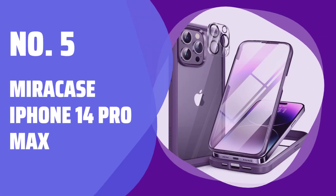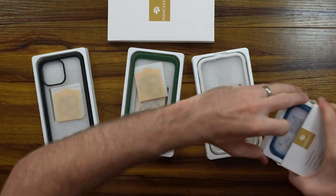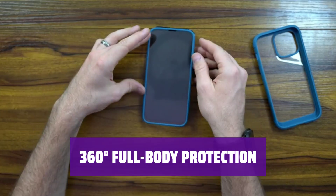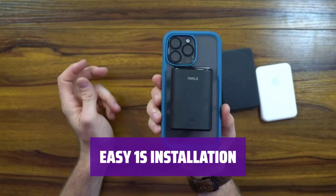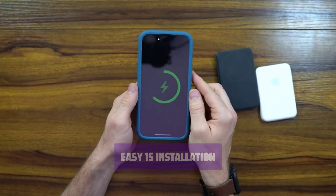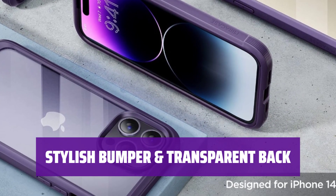Number 5: MiraCase iPhone 14 Pro Max. Keep your iPhone 14 Pro Max safe from scratches and bumps with the built-in 9H tempered glass screen and camera protector. This rugged case absorbs impact and blocks dirt, with elevated lips for added defense against scratches. The innovative design makes it easy to apply the case with automatic alignment, freeing your hands from the hassle of air bubbles. Show off your iPhone 14 Pro Max's original beauty with the stylish bumper case featuring a transparent back.